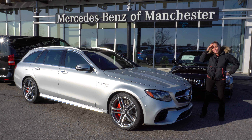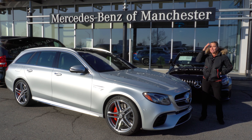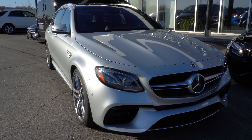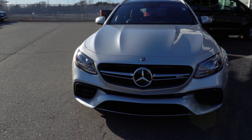Hi there, I'm Kara Duffy from Mercedes-Benz of Manchester, and today I am so excited to show you our very rare car. Here we have a 2020 E63 S wagon in a gorgeous iridium silver.